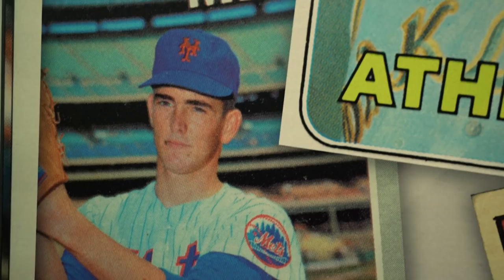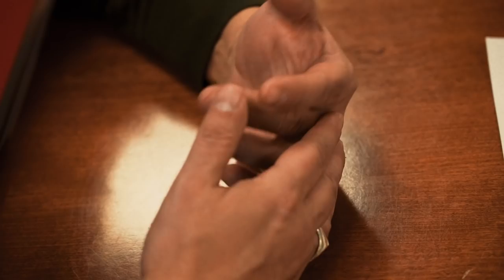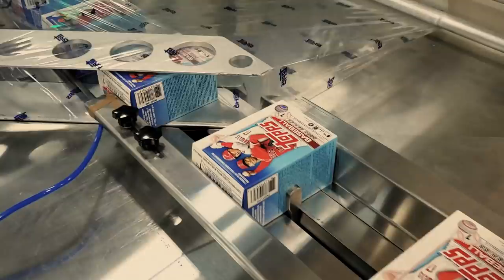When it started, obviously gum was included, and the trading cards kind of went along with the gum to sell the gum. The gum turned out mediocre at best, and the interest got more into the cards than the gum. It was a set that was seven series and now we're cut down to three series, but we have larger sets. The flagship Topps brand is still the main brand — it's the first release of the season and it's what everybody anticipates.